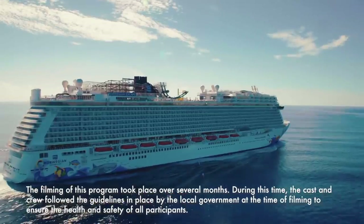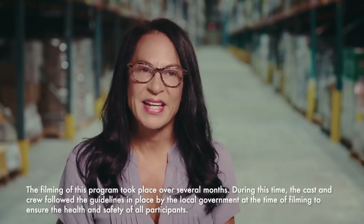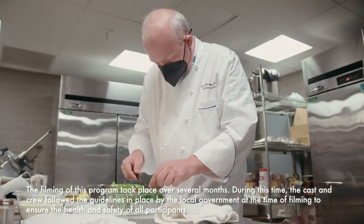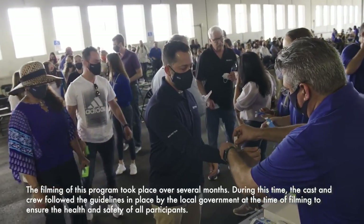It's all hands on deck as Norwegian Cruise Line announces its return to service. We are very excited about our return to sail. In every corner of the world, NCL teams have been working non-stop to prepare for this highly anticipated relaunch.